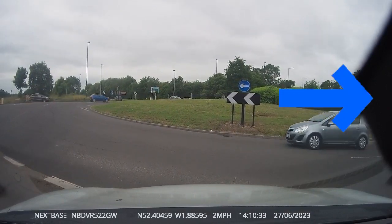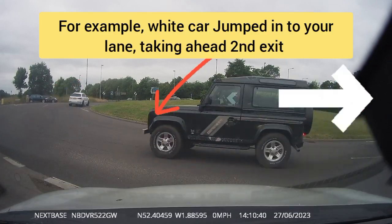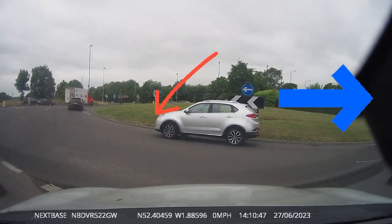Anticipate vehicles from the left lane jumping into your lane. For example, there's a vehicle jumping into your lane taking ahead to the 2nd exit. Use your MSM routine to merge onto the roundabout safely.